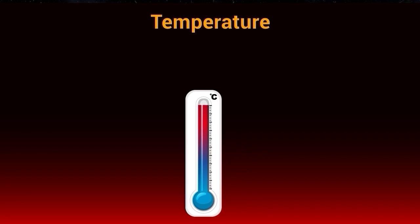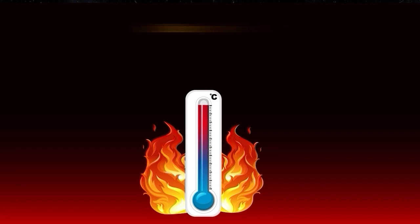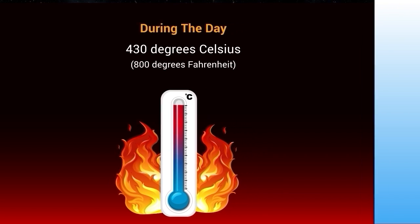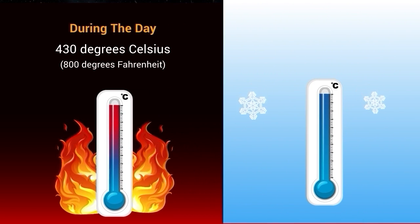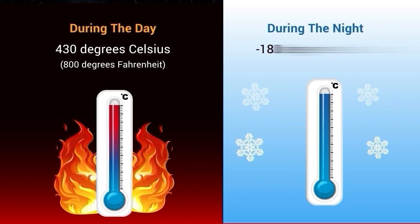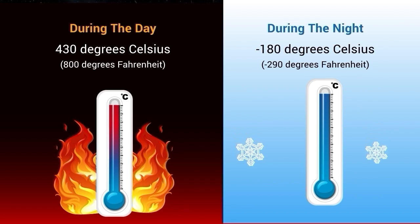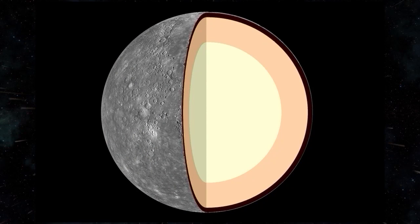Due to its proximity to the sun, Mercury experiences extreme temperature variations. Temperatures on the planet's surface can reach up to 800 degrees Fahrenheit (430 degrees Celsius) during the day, while at night they can drop to minus 290 degrees Fahrenheit (minus 180 degrees Celsius). Despite its proximity to the sun, Mercury is not the hottest planet in our solar system.